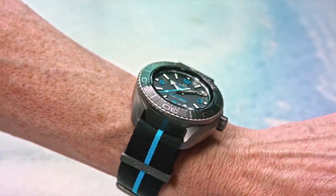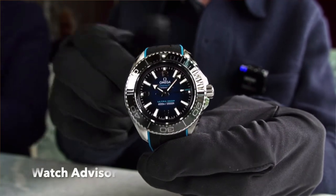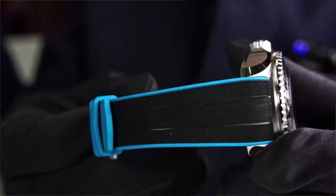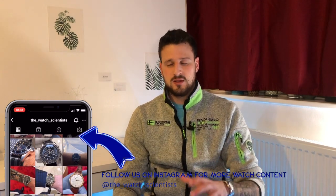Let's start off with the new Planet Ocean line — the Ultra Deep, which is water resistant to 6,000 meters, which is incredible. It is a time-only watch, which makes it even more so a proper tool watch. This is based off a prototype launched in 2019 that actually went down the Mariana Trench, the deepest point on earth, to over 10,000 meters. The production version for the general consumer is rated to 6,000 meters water resistance.